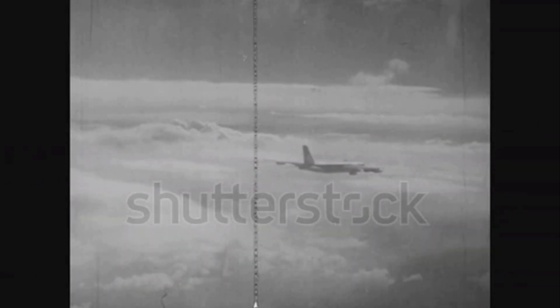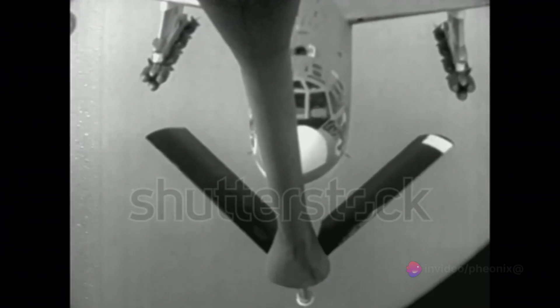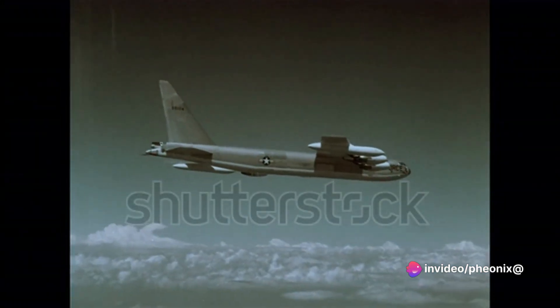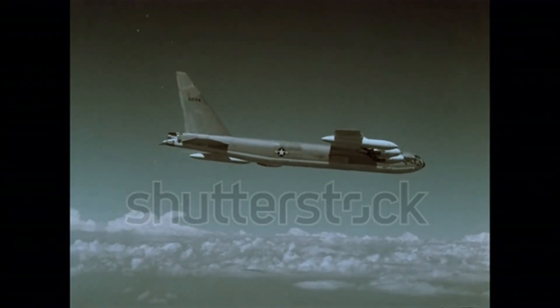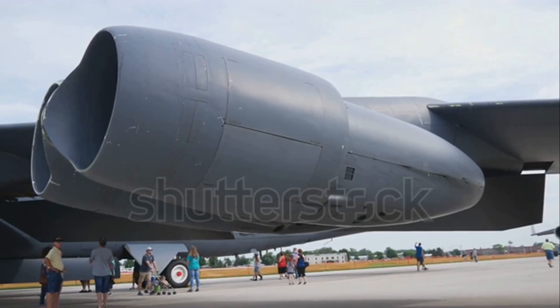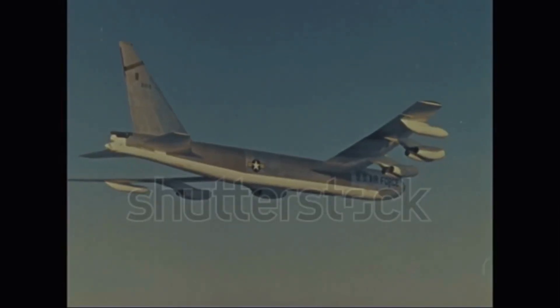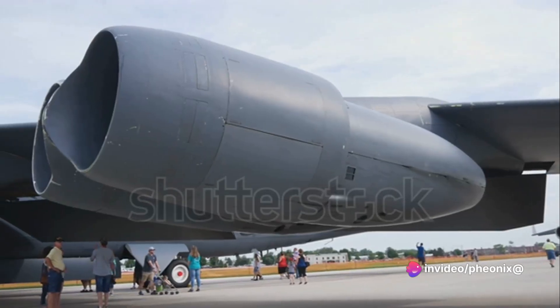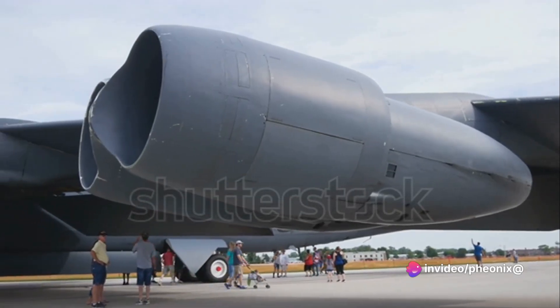The B-52's role during the Cold War was as a deterrent. The idea was simple: to have a fleet of these bombers constantly in the air, loaded with nuclear weapons, ready to strike at a moment's notice. This strategy was known as Mutually Assured Destruction, or MAD. The B-52 was the embodiment of this doctrine — its mere existence was enough to make any potential aggressor think twice before taking hostile action.